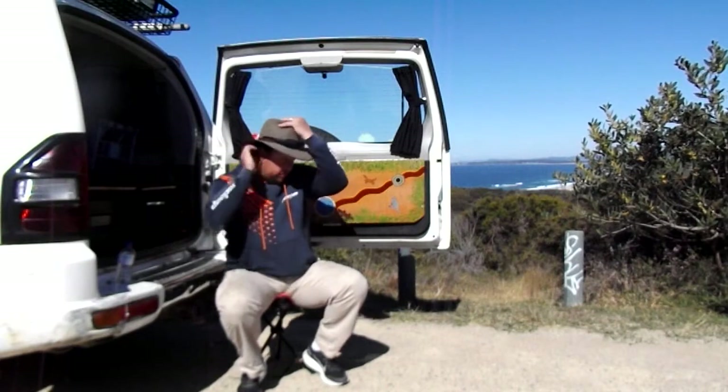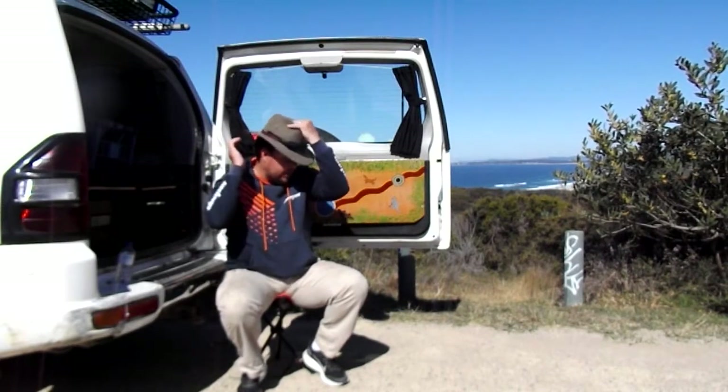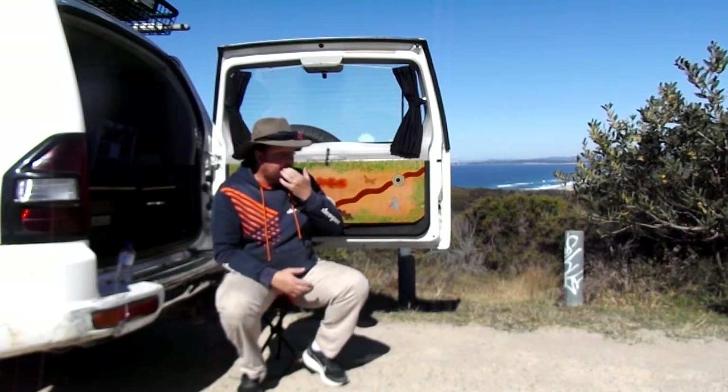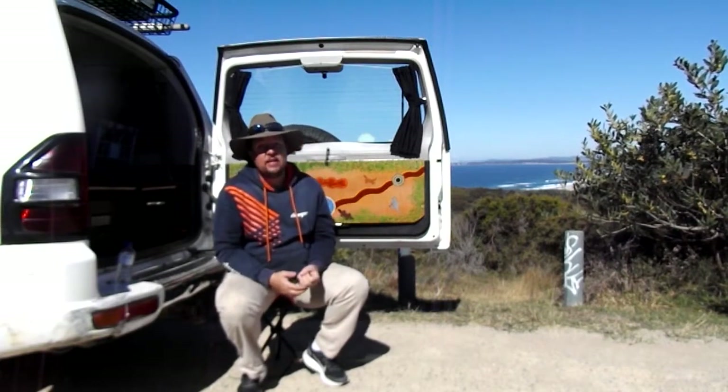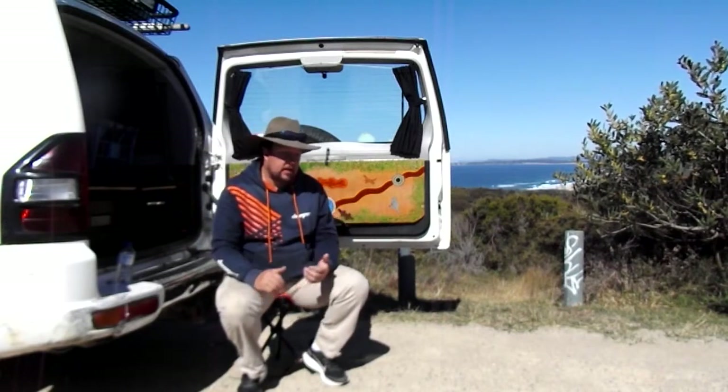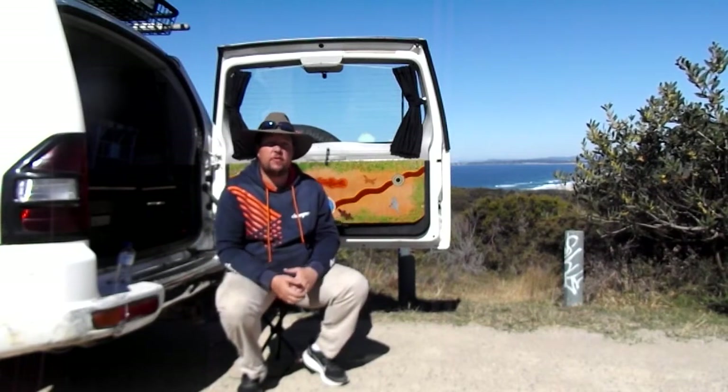I see a lot of people, in particular with the four-wheel drive scene, but also just day-to-day — be it young guys, older people, families, whatever — buying cars that really aren't suitable for them.